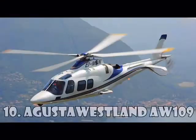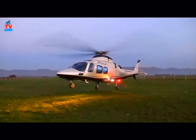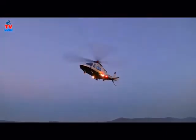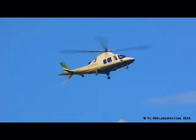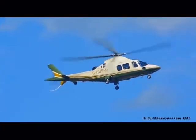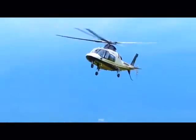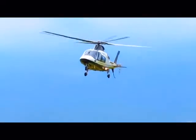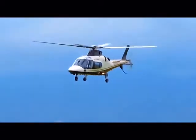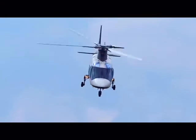Augusta Westland AW-109 is a twin-engine lightweight helicopter made in cooperation with Italian and British companies. The production of this helicopter began in 1971 and started to sell only in 1976. The helicopter is widely used by military services all over the world. Its main users are the Italian Army, the South African Air Force, the Swiss Rescue Aircraft, the Royal New Zealand Air Force, and many others. This helicopter is worth $6.3 million.